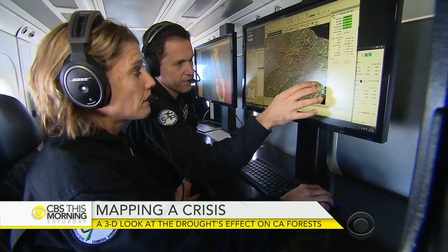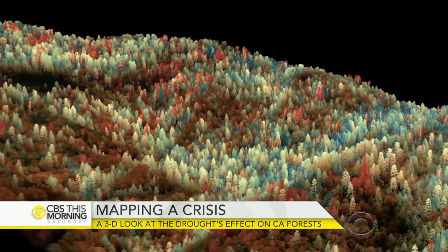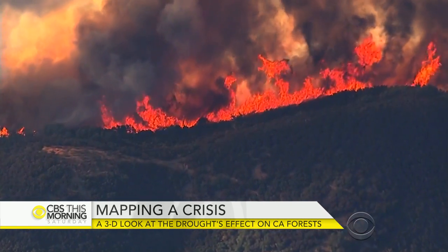Here are the trees that have totally succumbed. These maps will help the Forest Service know which areas are most vulnerable and wildfire officials to know where the greatest risks are. As for the severely stressed trees — are they past the point of no return or are they recoverable? We don't know whether a stressed tree is going to absolutely succumb and be gone or if it's going to bounce back over time.